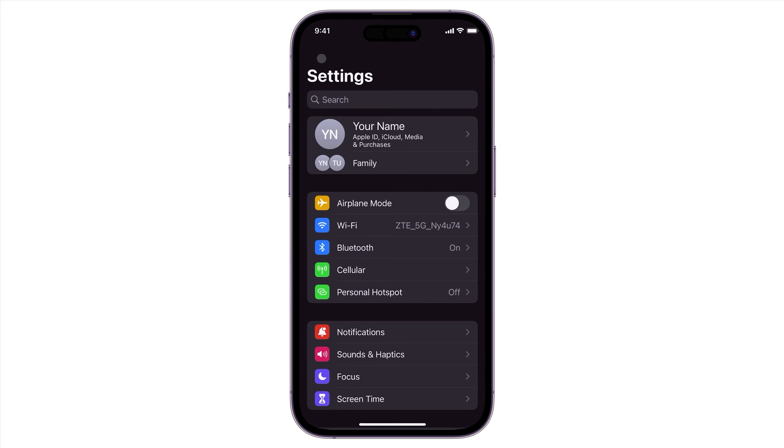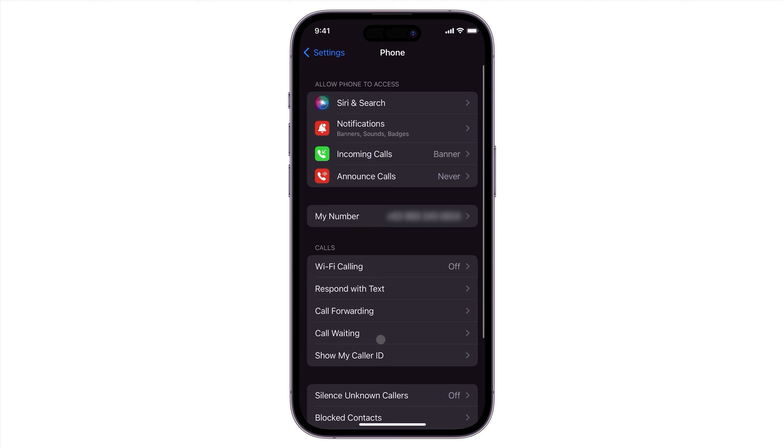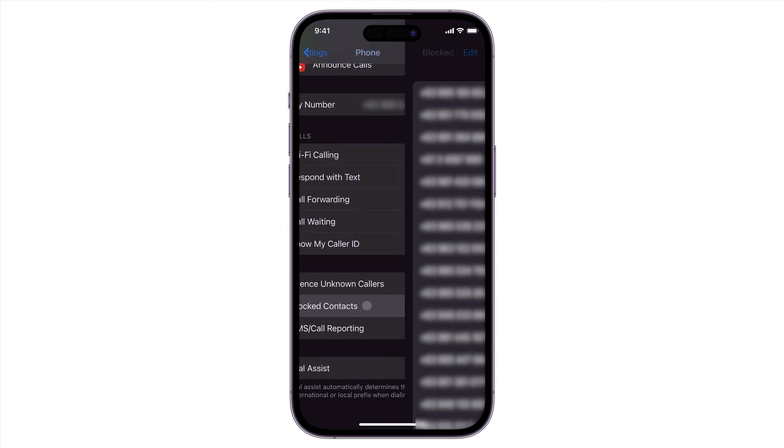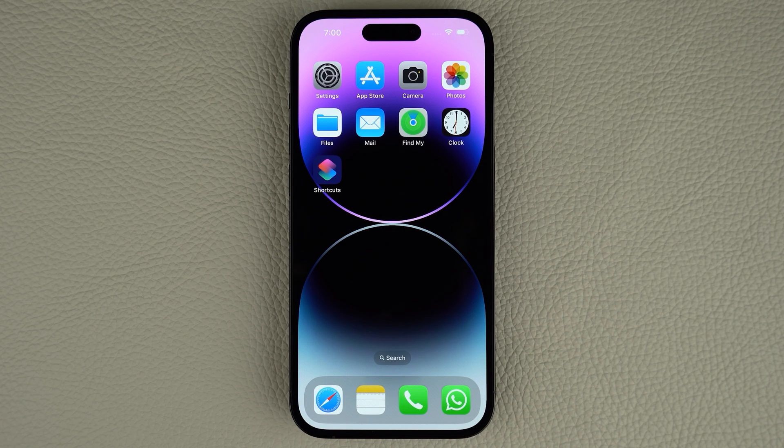To check your blocked contacts, navigate to the Phone Settings page and scroll down to Blocked Contacts. If the number is actually listed, swipe left and tap Unblock.